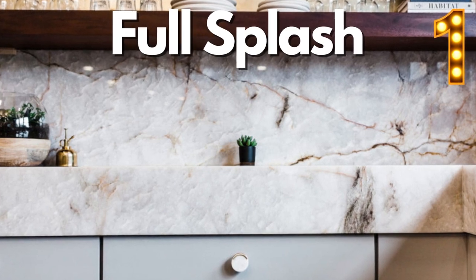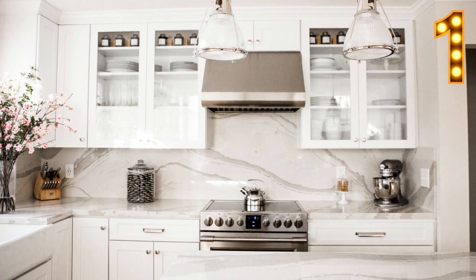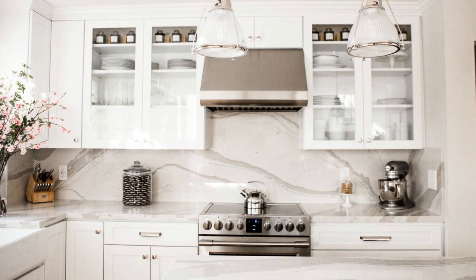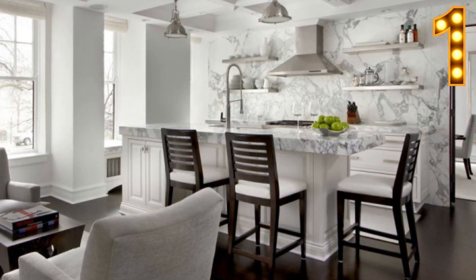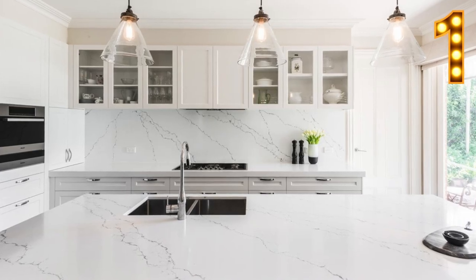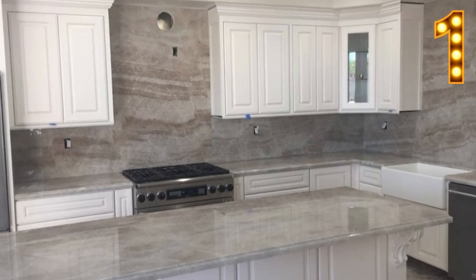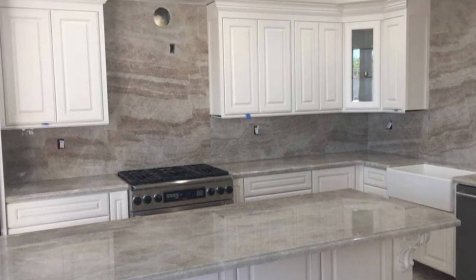And finally, for number one, we have Full Splash. The same quartz that you have on your countertops can be perfect for the backsplash as well. If you're looking for a classic, timeless look, then this is the style for you. Choose a quartz countertop with large-scale blocks and use it to create a backsplash that flows seamlessly from the countertops. For a more subtle effect, choose a slightly lighter shade of the quartz material for the backsplash.